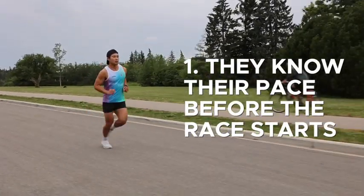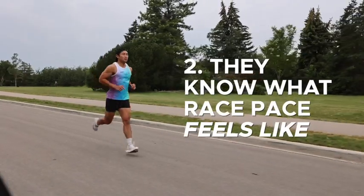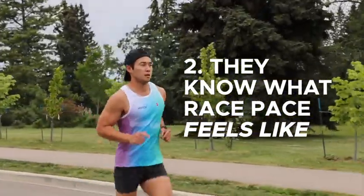They're able to get two things that are deadly assets to have on race day. First, they have a rough idea of what their best possible pace is before the race starts. Second, they know what race pace should feel like, so they can fine-tune what they're going to be able to nail on race day once they get through the first couple of miles.